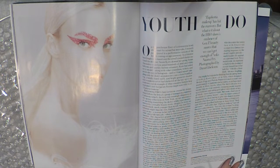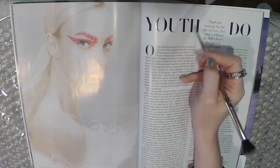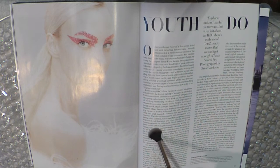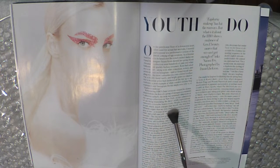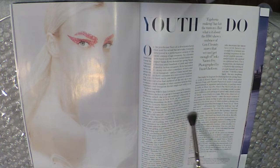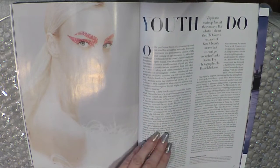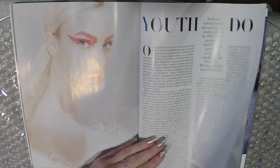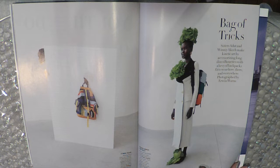Youth Do — Y-O-U-T-H-D-O. Euphoria makeup has hit the runway, but what is it about the HBO show's embrace of Gen Z beauty that we can't get enough of? That's only on the runway — people aren't wearing it in the real world. Oh my gosh, now I've seen it all. Look at this insanity!